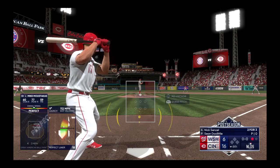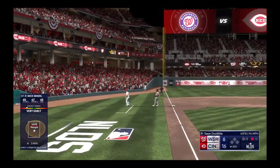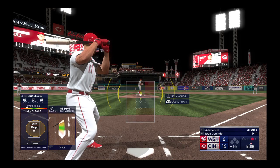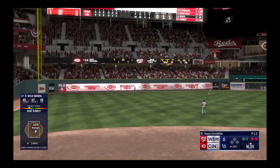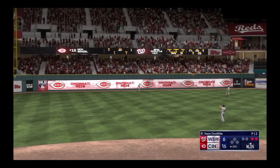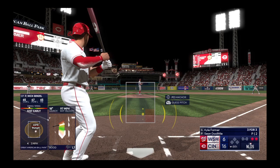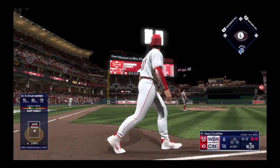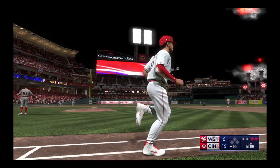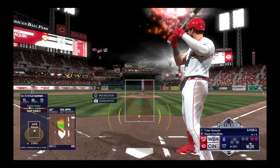Now on the mound for the Nationals, Sean Doolittle. He's into the game but the bases are empty. Next to hit, Nick Senzel — turned on but foul wide of third. This one smoked out to left — no trouble here, puts it away for the out, and there's two down. Two outs, bases empty, and now Kyle Farmer. This one driven to left — no doubt about it as they add on more — gone! He'll touch them all and they add a run — it's 17 to 6. The ball is jumping off his bat. Tons of loud contact — it's been impressive.